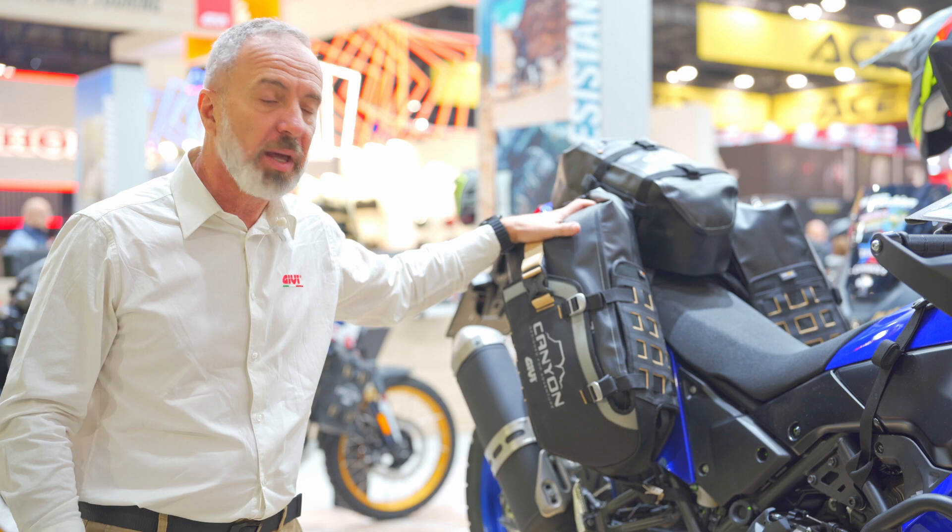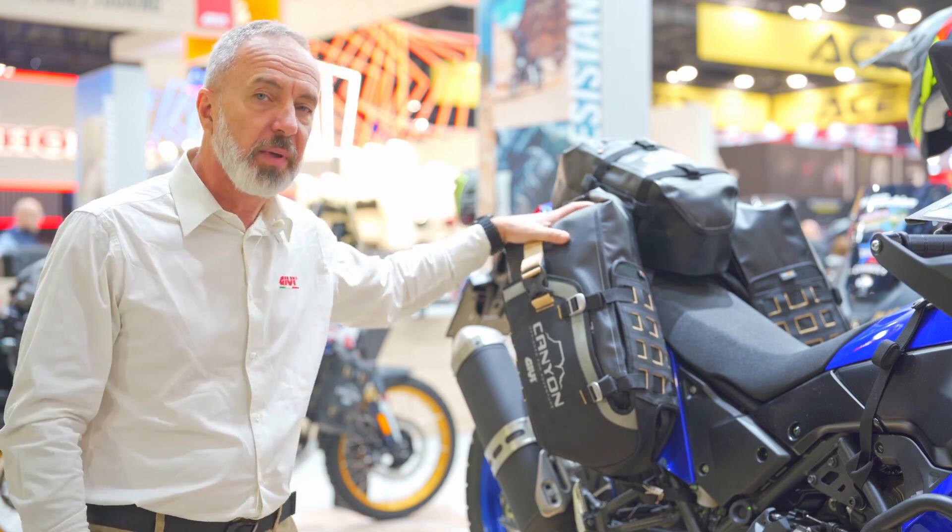This is the GRT721B, brand new in the Canyon system from GEV.